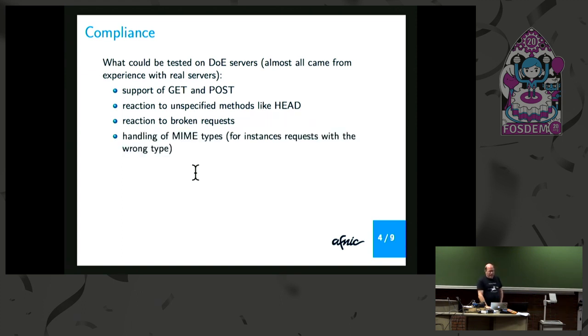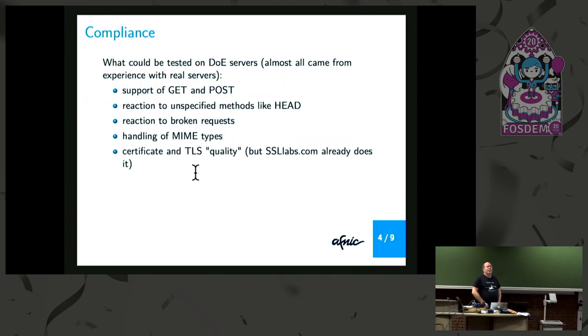Same thing for MIME types. Also, it could be interesting to test the TLS quality: ciphers accepted, protocols accepted. I hesitate on this one because at least for DoH, you can use existing tools like SSLLabs.com when you want to test a DoH resolver.